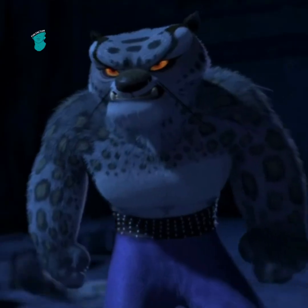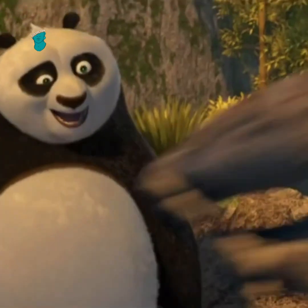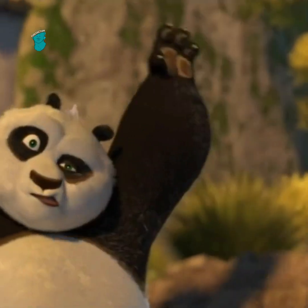Did you know this fact about Kung Fu Panda? Tai Lung is a snow leopard. In the wild, snow leopards prey on both giant pandas and red pandas, making him the perfect opponent for Po and Shifu.